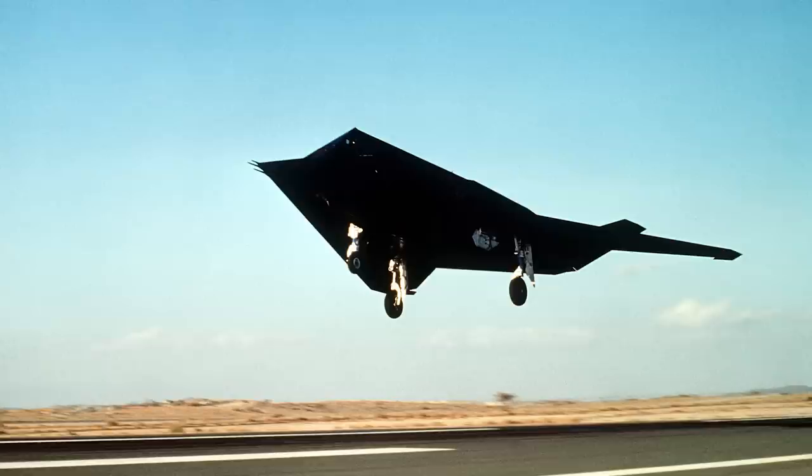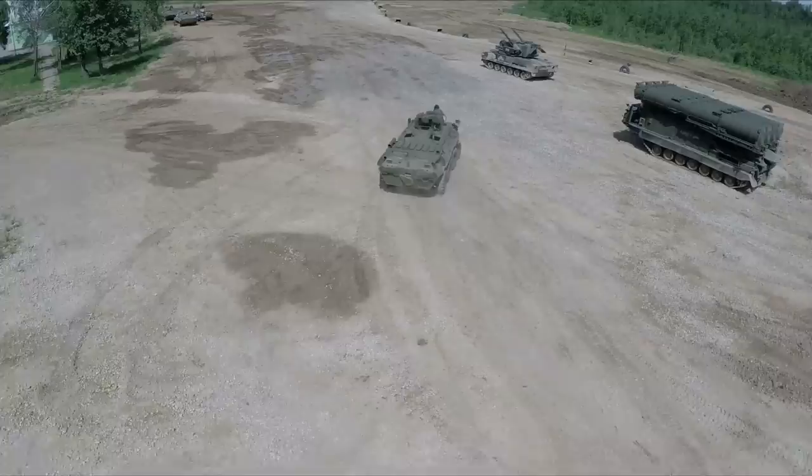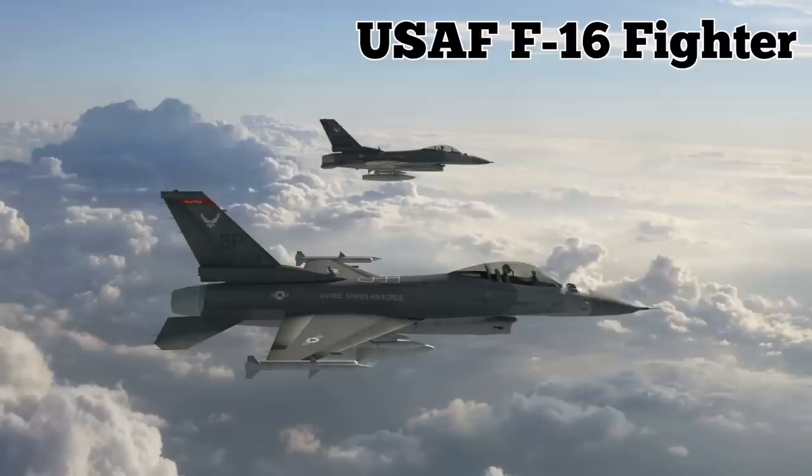A second F-117A supposedly suffered damage during the same mission on April 30, and although it made it back to base, it never flew again, according to sources. On May 2, 1999, the 250th Air Defense Missile Brigade also shot down a USAF F-16 fighter. These were the only two victories out of dozens of ground-to-air missiles fired throughout the conflict.